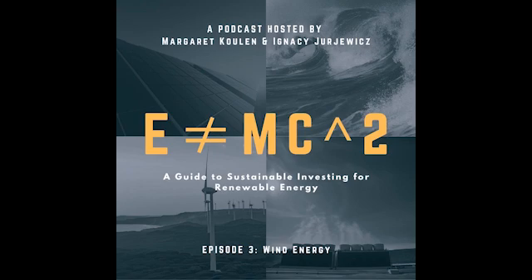Thanks so much for listening. Next, Ignacy will introduce geothermal energy, which is another form of renewable energy.